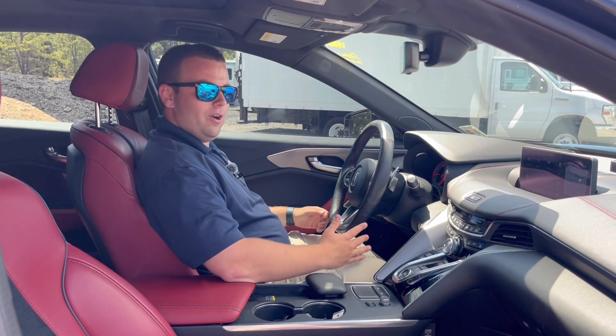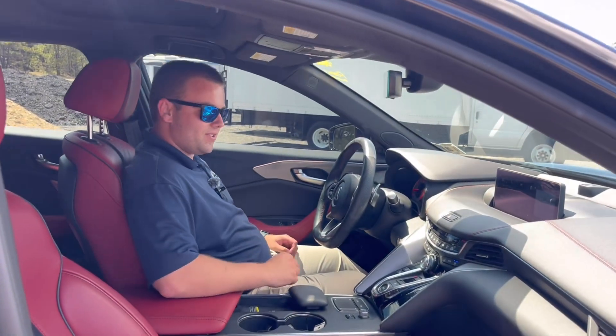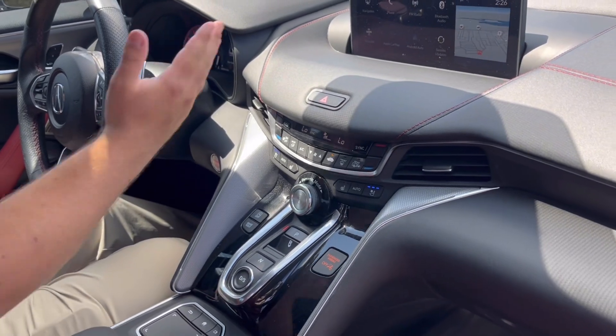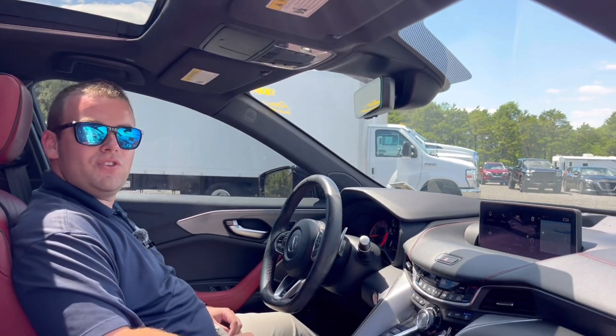Coming into the interior of the TLX Type S, you do have these nice two-tone red with black accents and leather seats, which get you heated and cooled functions. Also have your built-in navigation with Apple CarPlay and Android Auto. You do have a sunroof and all your safety technology standards.